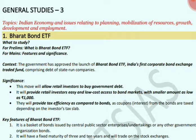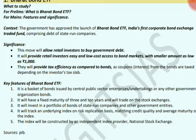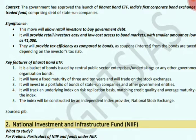Now we will study Bharat Bond ETF — what it is, its features and significance. The government has launched Bharat Bond ETF. This is India's first corporate bond exchange traded fund, comprising debt of state-run companies. This move allows retail investors to buy government debt. It offers retail investors easy and low-cost assets for bond markets with smaller amounts as low as Rs. 1000, and tax efficiency compared to bonds where coupons are taxed depending on the investor's tax slab.